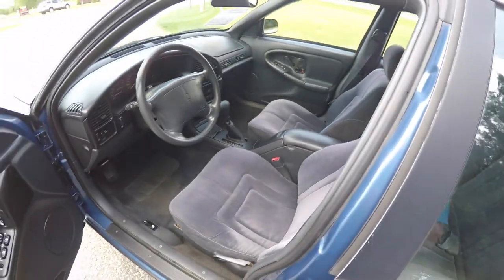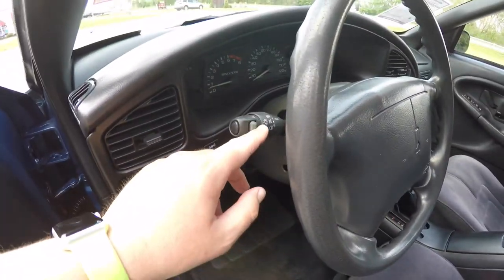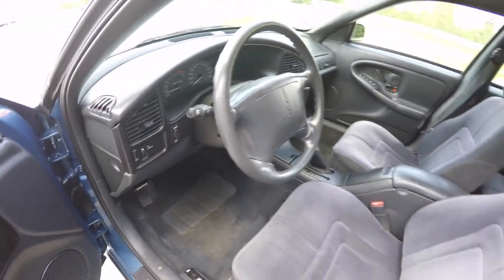Interior is in pretty good shape for this age. Traction control, cruise control, tilt steering wheel.